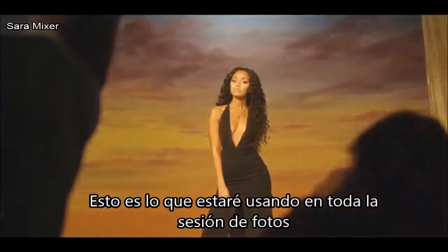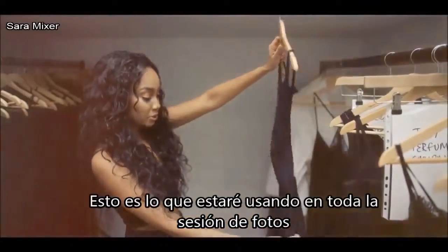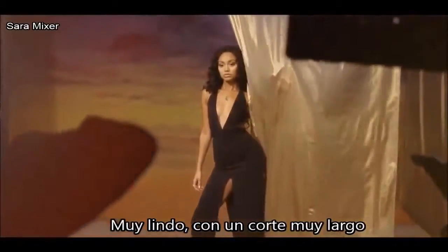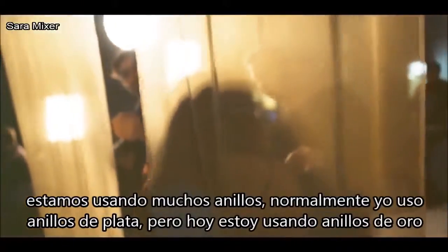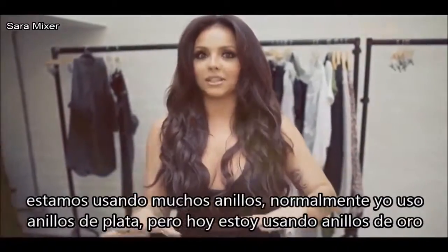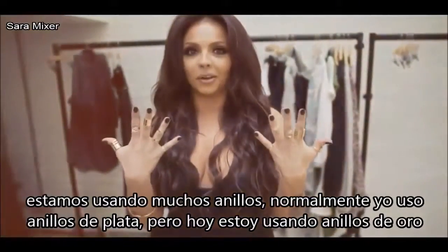This is the dress that I'm going to be wearing for the full length shot — it's very lovely, very sort of low cut. We've all got black on today so that the gold really stands out, and we're all having loads of gold during. Usually I'll wear loads of silver rings, but today I'm all about the gold rings.